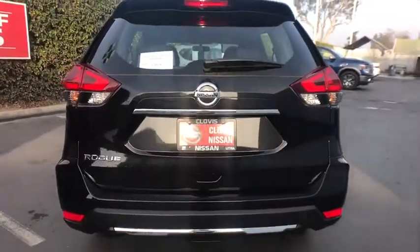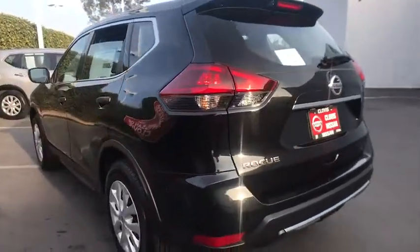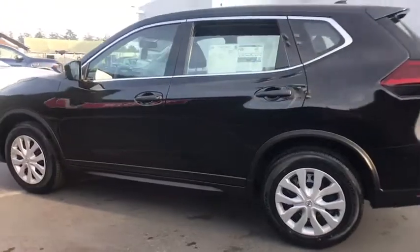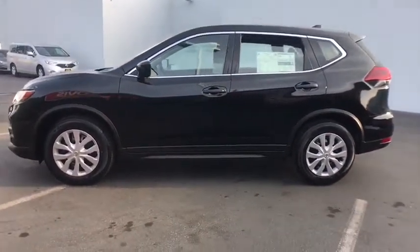Here are some of this vehicle's great options: keyless entry, backup camera, Bluetooth, adjustable steering wheel, power steering, ABS four-wheel, four-wheel disc brakes, cruise control, rear defrost, AM FM stereo radio.